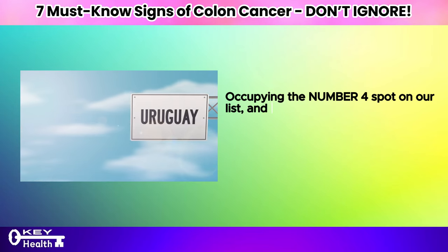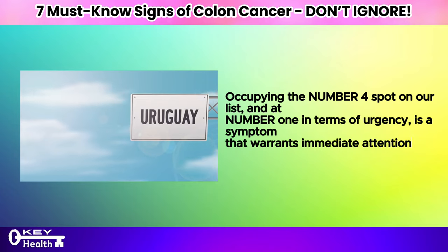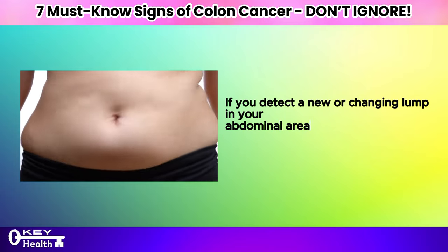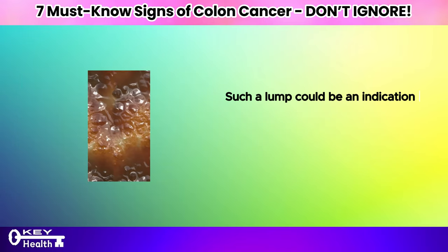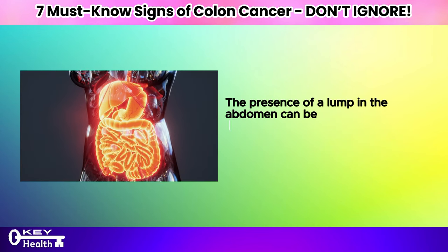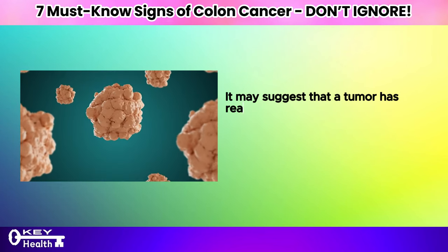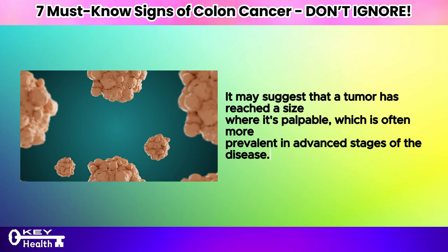Occupying the number 4 spot on our list, and number one in terms of urgency, is a symptom that warrants immediate attention: a lump in your abdomen. If you detect a new or changing lump in your abdominal area, it's imperative not to dismiss this sign. Such a lump could be an indication of a tumor, potentially associated with colon cancer, and necessitates prompt evaluation. The presence of a lump may suggest that a tumor has reached a size where it's palpable, which is often more prevalent in advanced stages of the disease.